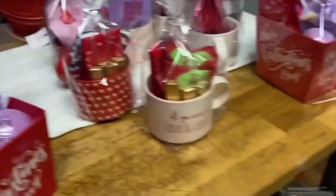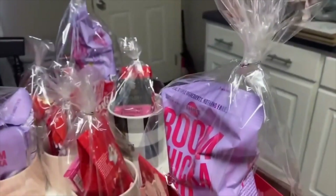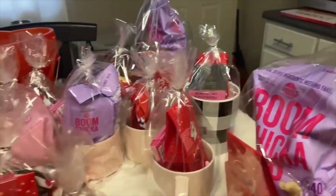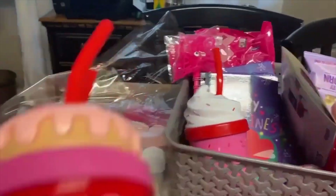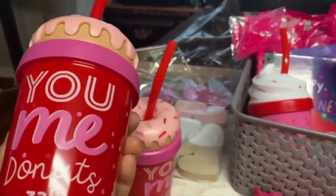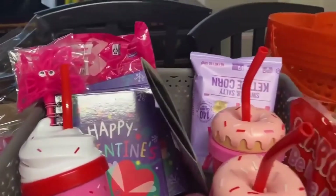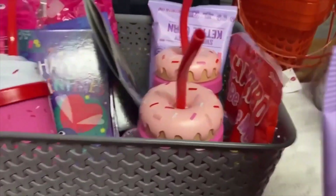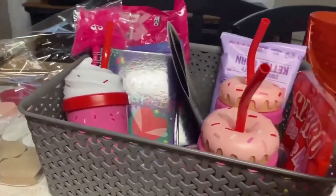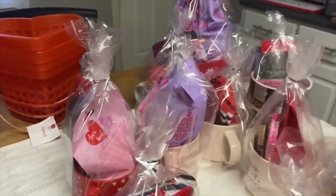You can order these cellophane bags from Amazon — they come in different sizes — or you could go to Michael's and pick them up. Also, let me show you some cute things really quick. I got these at Target for $3. Aren't these so cute for kids? You can get all kinds of goodies at Target. So yes, happy Valentine's Day and enjoy some of these baskets for your shop.